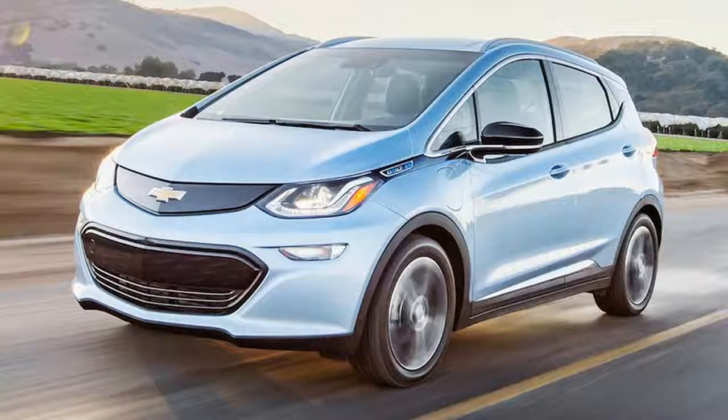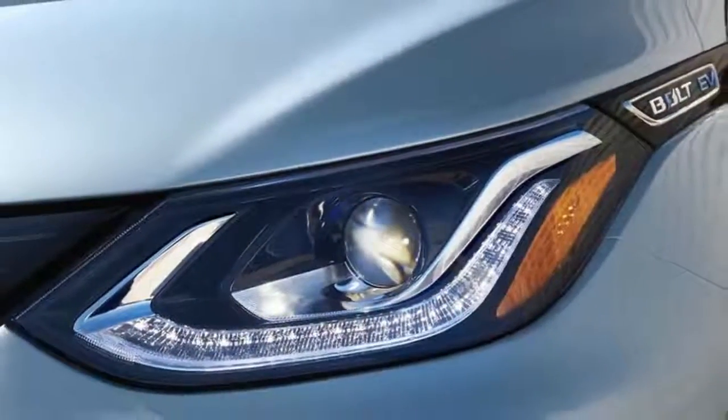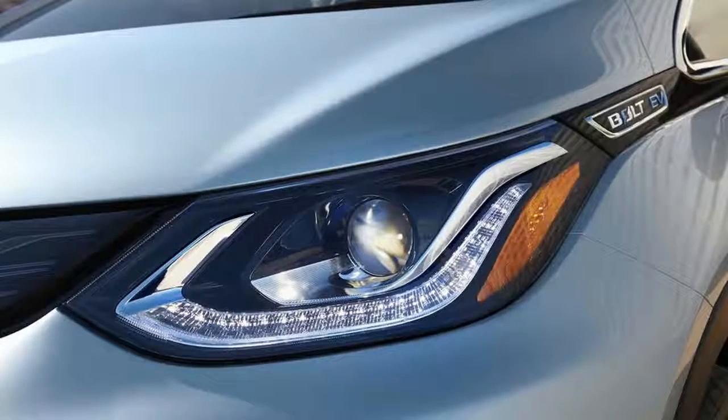It doesn't entirely answer the criticisms most commonly leveled at EVs — that they cost too much and can't go far enough on a charge — but it moves the goalposts on both of them. In the US, the Bolt costs just under $30,000 — around £24,350 at current exchange rates — once a $7,500 federal tax credit is applied. That's cheaper than the BMW i3 but more expensive than the Nissan Leaf, yet the Chevrolet offers a huge increase in range compared with either, with an official EPA rating of 238 miles.